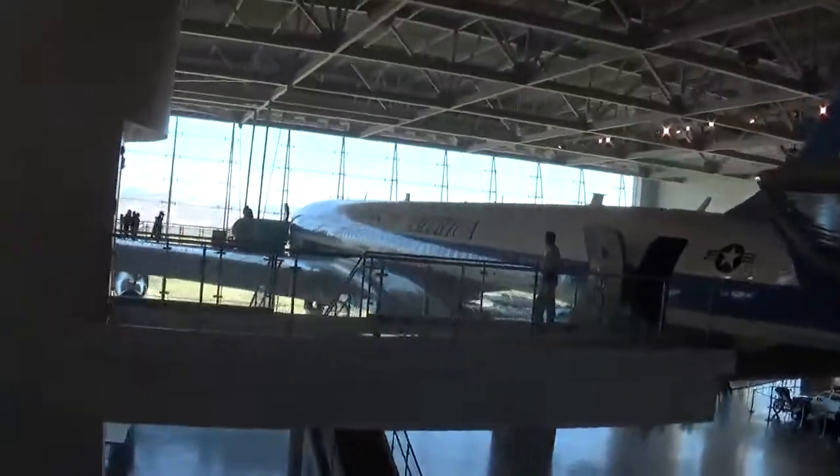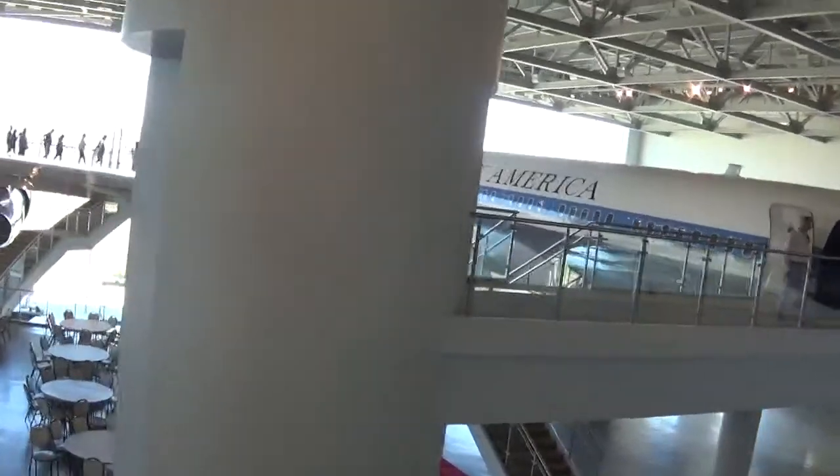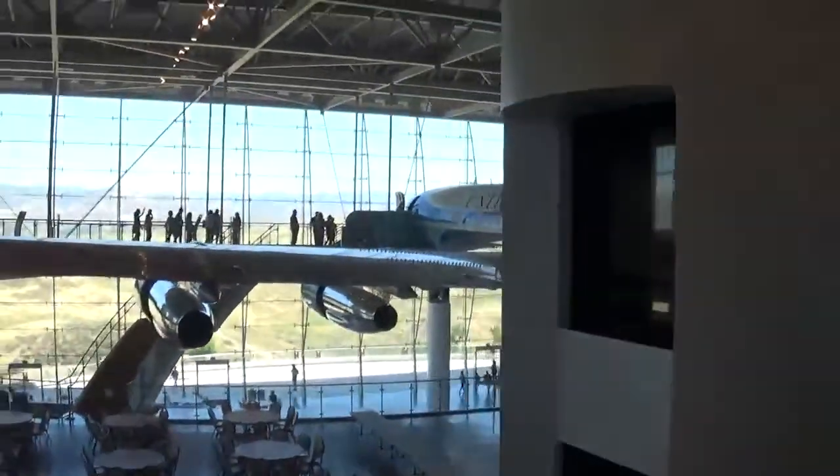The thing is, I would show you inside the plane, but they don't allow photography in there. I don't know why, but I guess it is what it is.